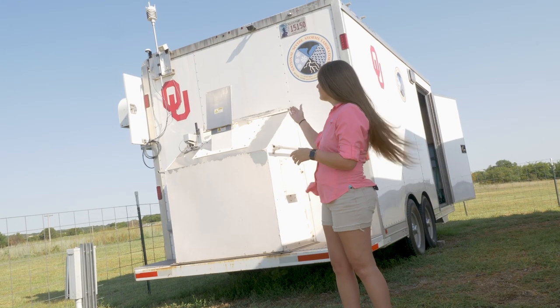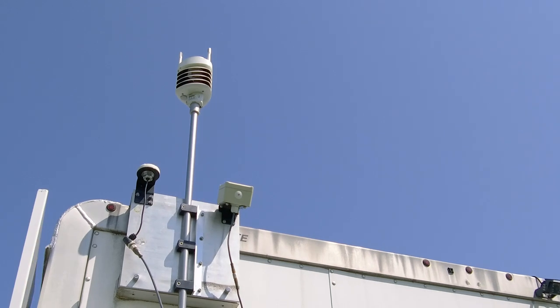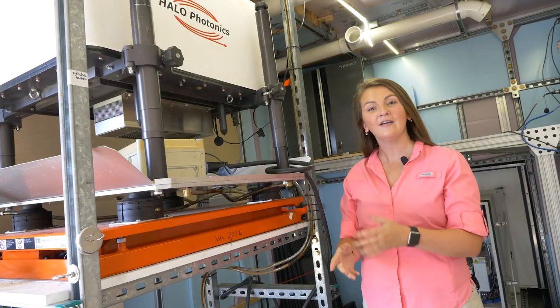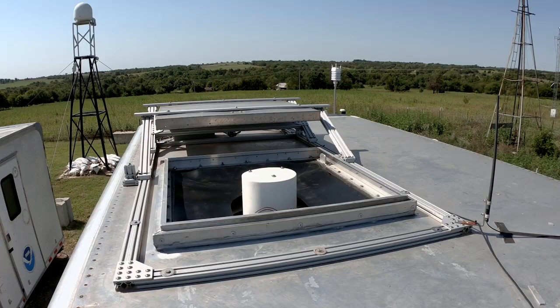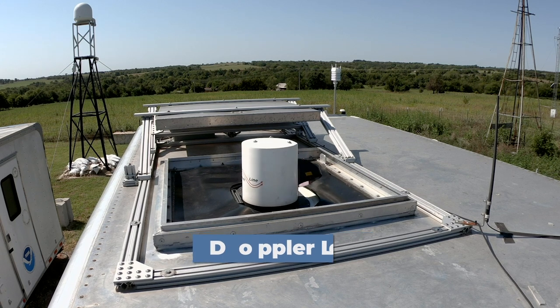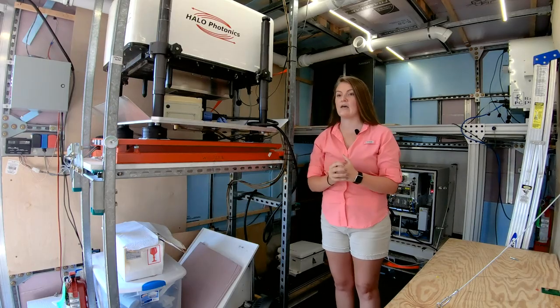Also on the back end of the trailer you can see the mast coming up off the corner. We use that to get surface meteorological variables like wind speed, wind direction, temperature, and humidity. Here inside the CLAMPS trailer we have the Doppler lidar. This system actually lifts up through the ceiling so it can scan the atmosphere above us. The lidar sends out pulses of laser light which reflect off aerosols — small particles in the atmosphere — letting us measure how quickly they're moving and collect profiles of horizontal and vertical wind motion.